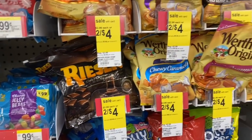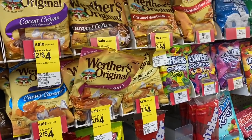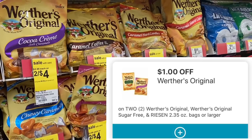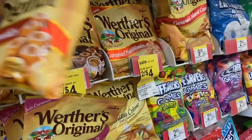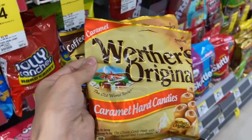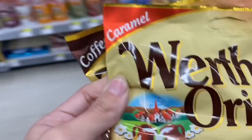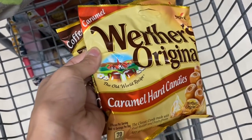All right guys, the first deal we're looking at is on the Werther's Original candies. These are two for $4 and we have a $1 off two digital coupon making them two for $3, but we also have an Ibotta rebate giving us back 50 cents each. So that makes them both just a dollar each - that is an awesome deal. I'm going to show you guys some of the ones that qualify by scanning them on my Ibotta app. If you're not on Ibotta yet, make sure to join my Ibotta team with the link below.